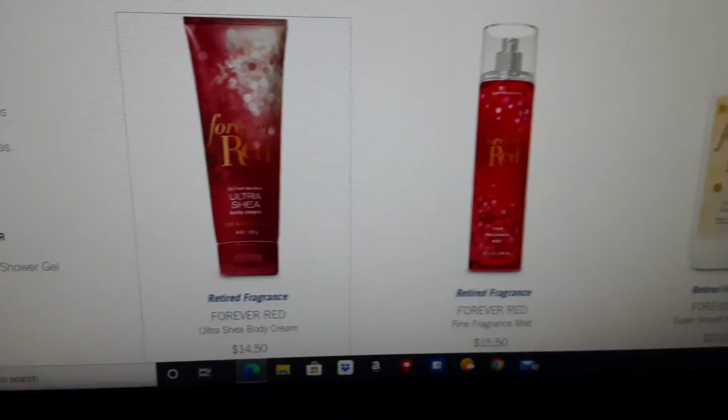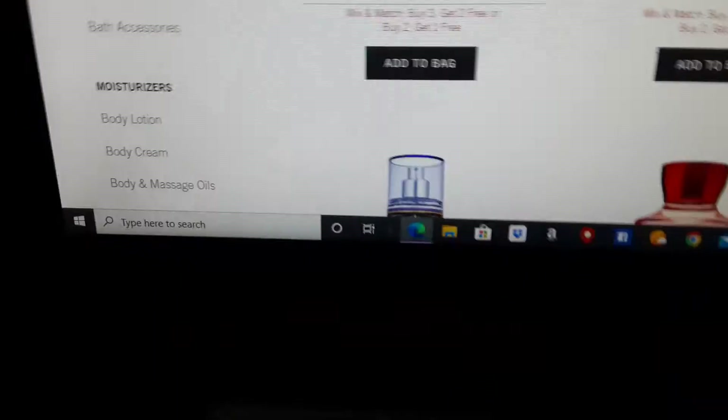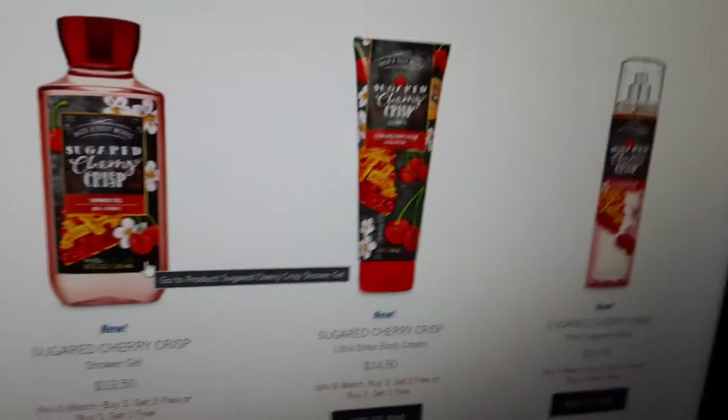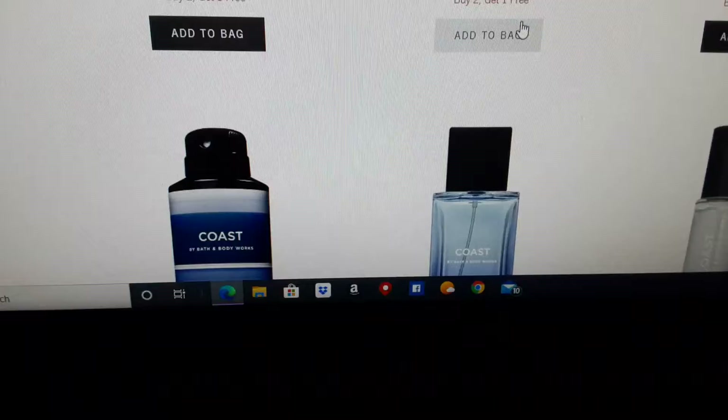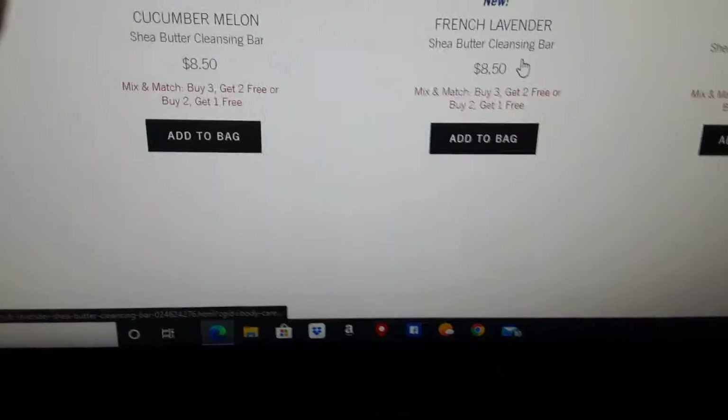Let's see what else they have. We have the Shower Gel, the Shower Gel Body Cream, and the Fragrance Mist. And we have Sparkling Plum Prosecco — we have that and the Mist. And then we have Sugar Cherry Crisp. I know a lot of you guys reviewed this. And we also have Cleansing Bores guys — just something new. Look at all the Cleansing Bores.